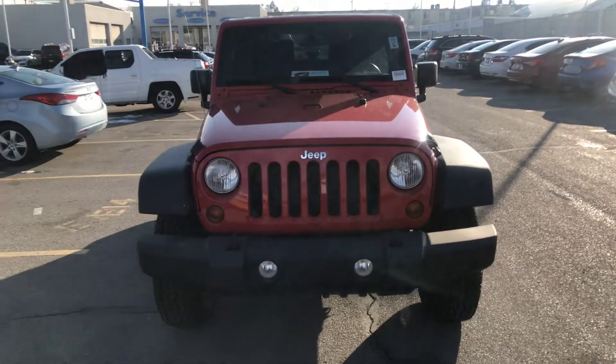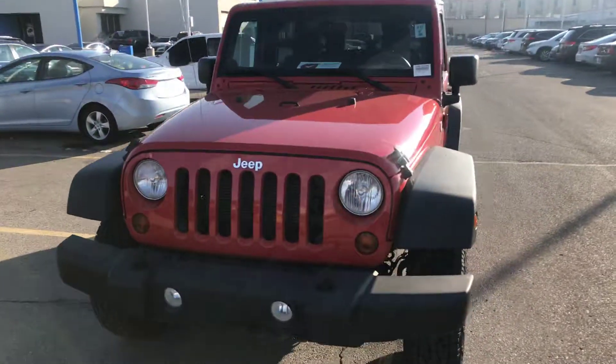Hi, it's Ernie with Ken Garff Honda Downtown. Nina asked me to come out here and make you a video on the Jeep.